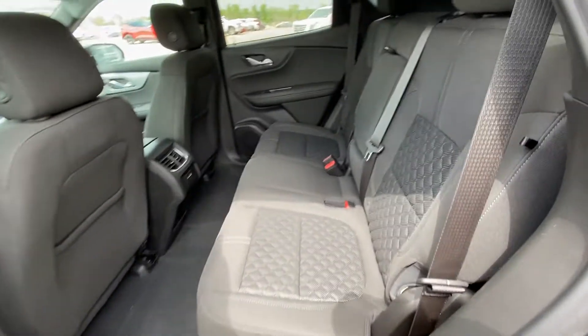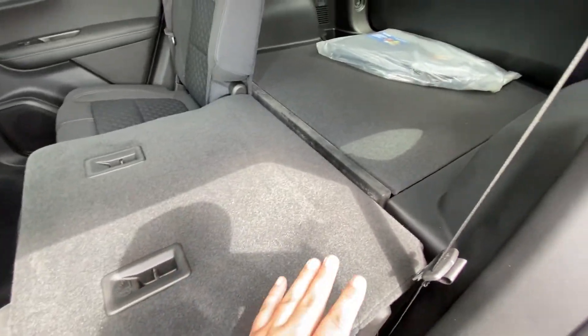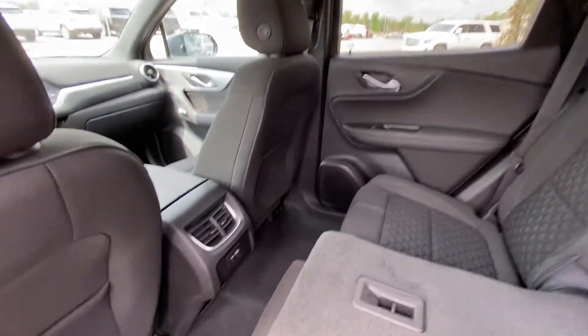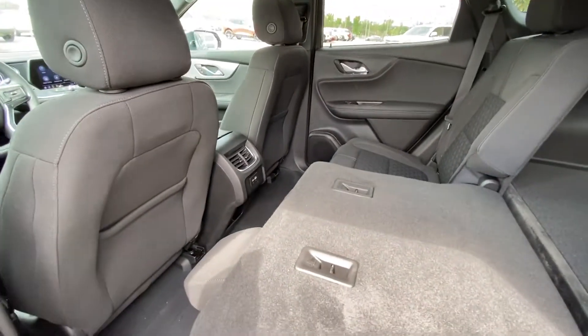Jumping into the interior second row — cloth, 60/40 split, and both end seats are car seat ready as well. Seats fold down nice and quick and nice and flat, giving you access to the super large trunk of the Blazer. LED lighting all the way through with the light-colored headliner, solid roof over top. You do have dual USB ports on the back of the center console for your rear passengers.